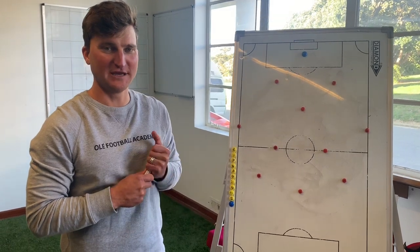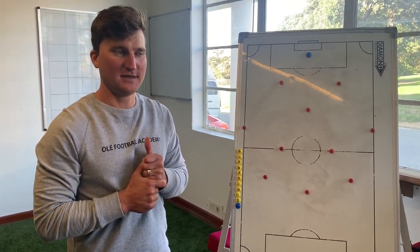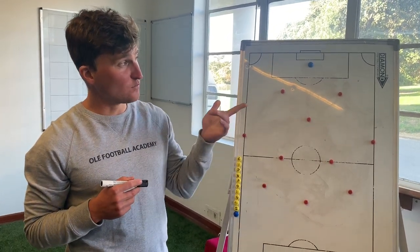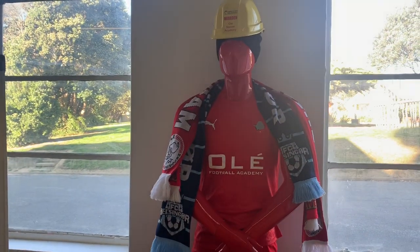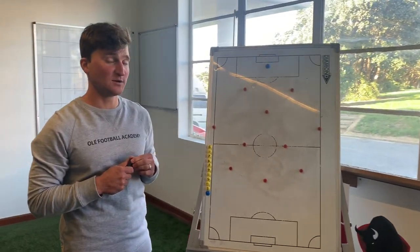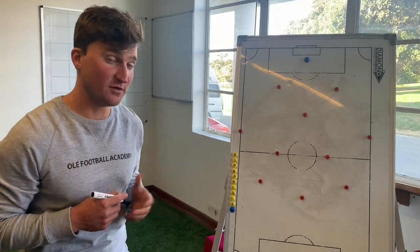Hey everyone, Ben Sibola here, coming at you from Porirua, the Ole Football Academy, where we breathe, eat, sleep, and train the beautiful game. I'm here with Warden Dan today, and I'm going to walk Dan through the number system. So make sure you give Dan a big high five when you get back, because he's been holding down the fort, making sure the academy is safe while you've all been gone.